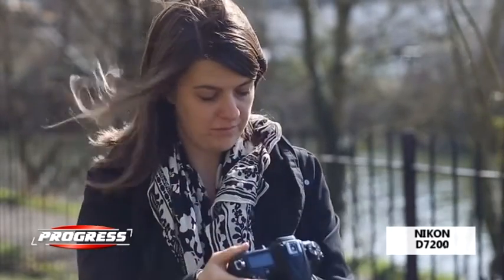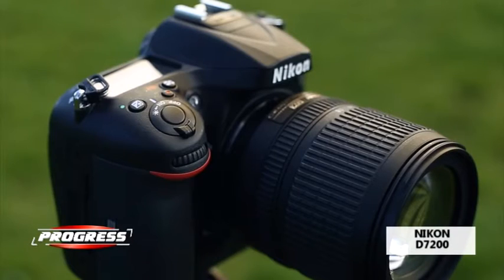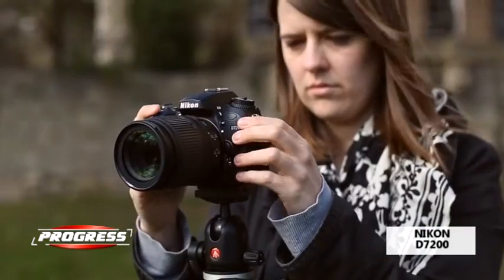Aparatul este dotat cu un senzor CMOS iluminat din spate, cu rezoluție de 16,2 megapixeli, și procesor de imagine EXPEED C2.